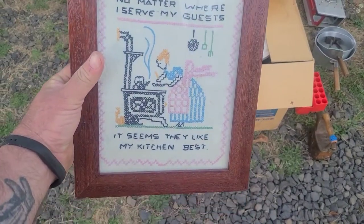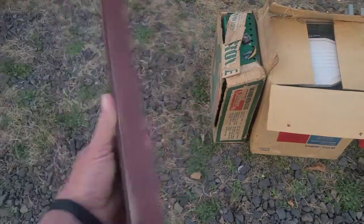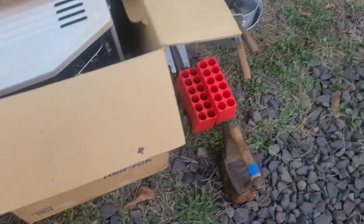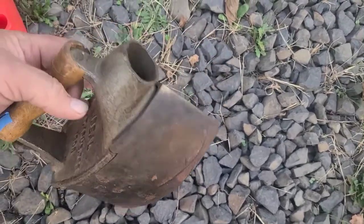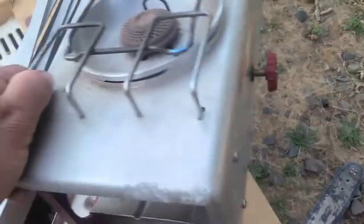Chase got me this little cross stitch — 'No matter where I serve my guests, it seems like my kitchen is best.' That's a fun oldie. He also got me a nice little Coleman stove, a really nice Sharp kerosene heater — I bought that at a yard sale half off, paid five bucks. You put coals in an iron chat. Chase also brought me these little shotgun shell loader dispensers and a really nice Coleman stove stand.